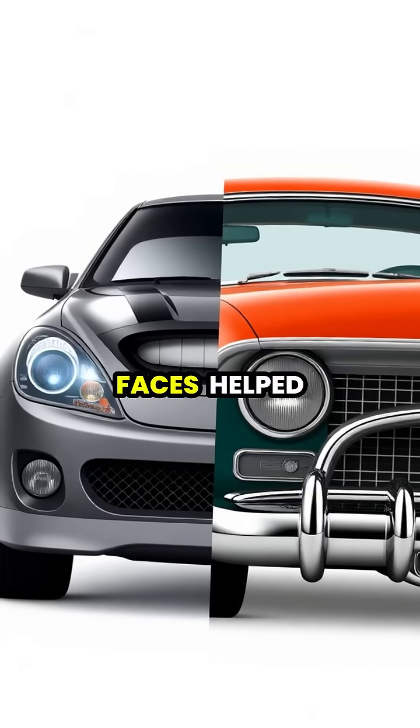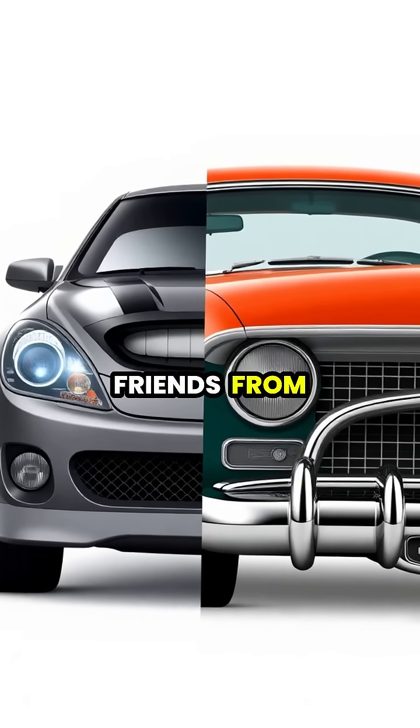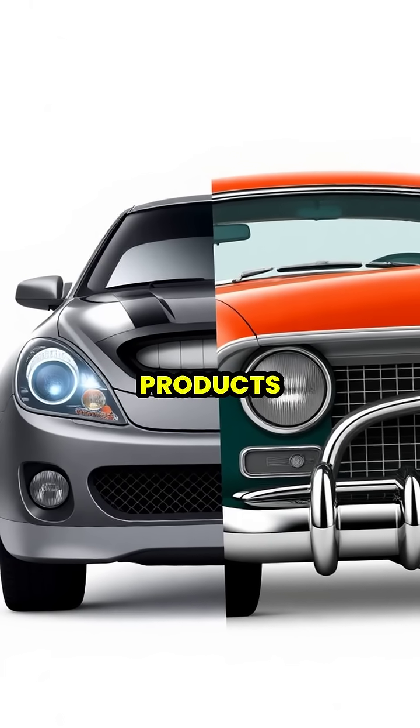This instinct to find faces helped our ancestors quickly identify friends from foes, and continues to influence how we design everything from cars to products.